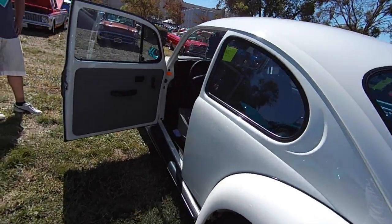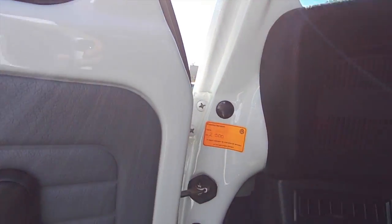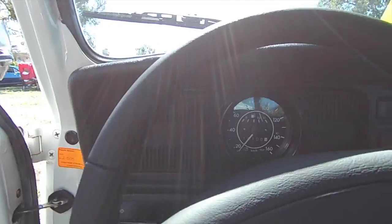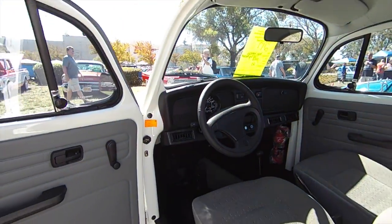Standard? Yeah. What is this sticker on the inside of the door? That's just the service it had. It had 2,500 kilometers. That's crazy.